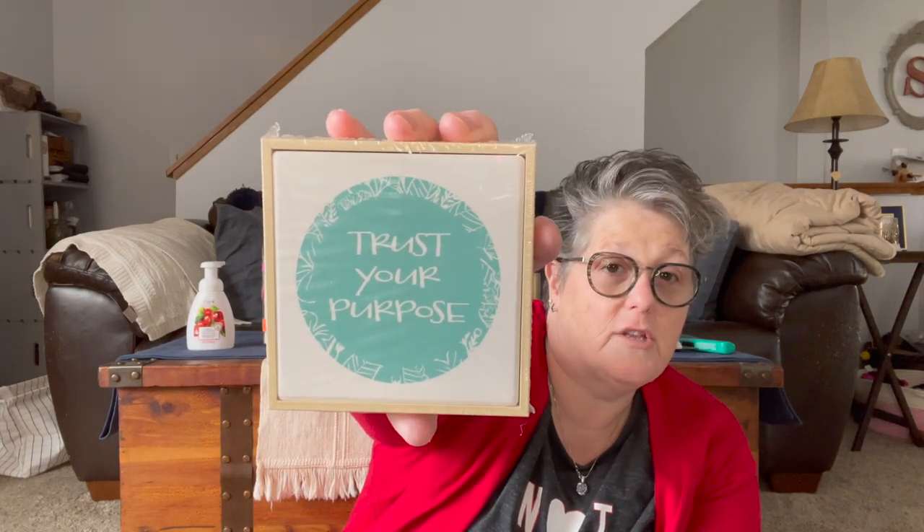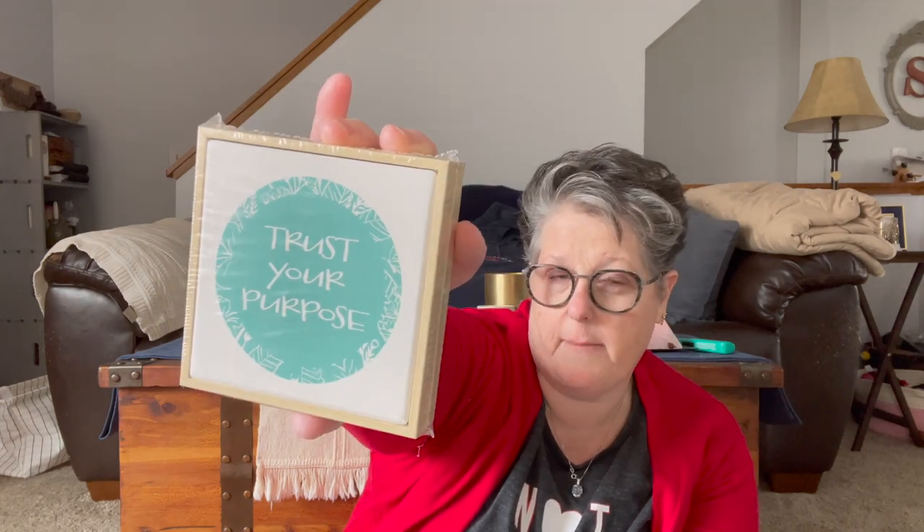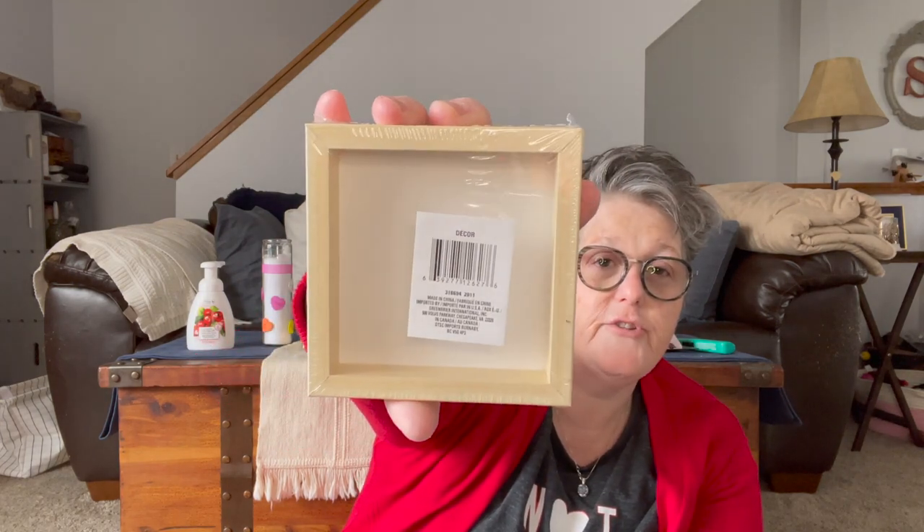I picked up this — it's just a little wooden sign, but this is a ceramic tile in here and it says 'Trust Your Purpose,' which I like a lot. You could totally pop it out, turn it over — I don't know if that'll come off tile if it's porous, but you can always flip it around, paint something on the back, and glue it in. This is very substantial. I love it and I love this saying. And this will go in my spring tiered tray because I love pops of that teal.